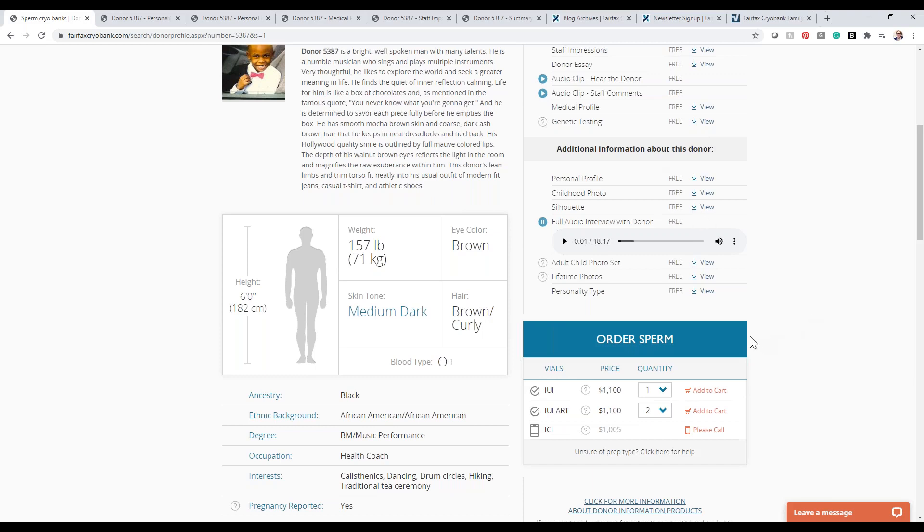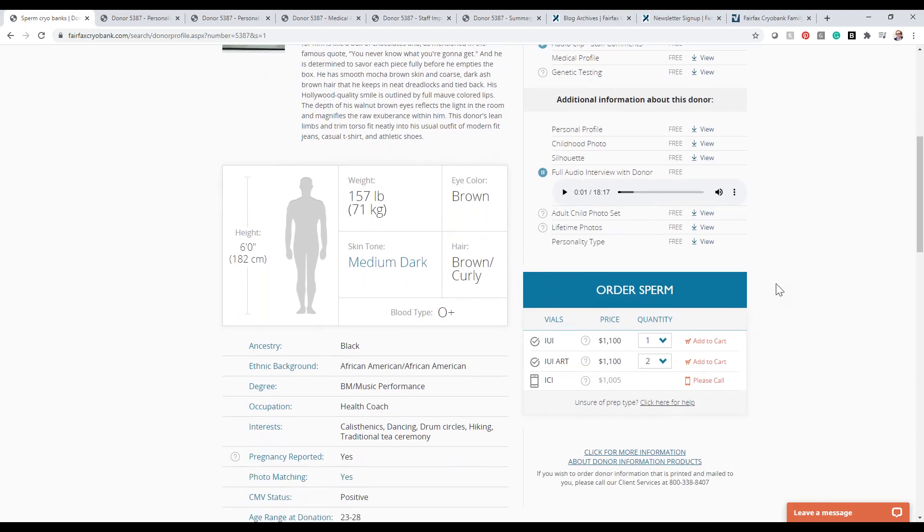If you're ready to order, you can place your order online and add it to your cart, chat with our customer service agents, or call in to place your order.